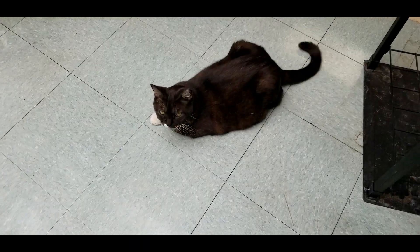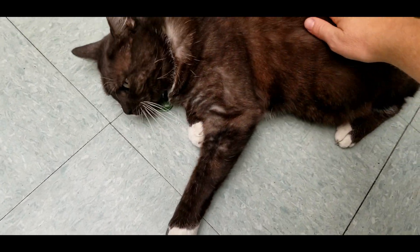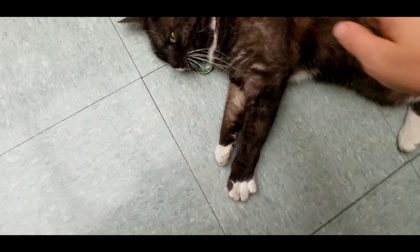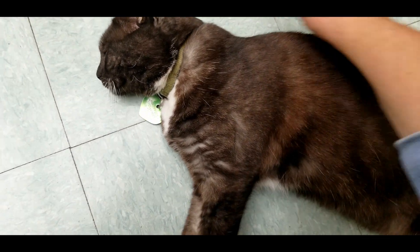Also can't forget this cutie — this is Gertrude the store cat and she's my little work buddy. Anyway, that will do it for today's video. As always, stay safe and healthy, and I'll talk to you all real soon. Goodbye!